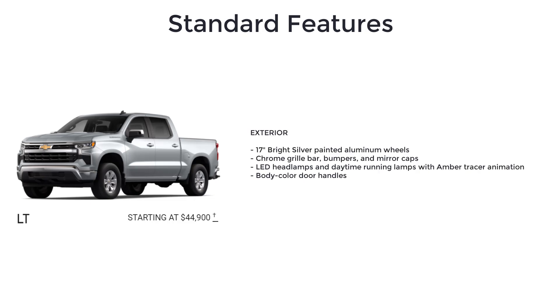The LT adds to the Custom trim with an automatic locking rear differential, standard suspension package, 17-inch bright silver painted aluminum wheels, chrome grille bar, chrome bumpers, and chrome mirror caps.